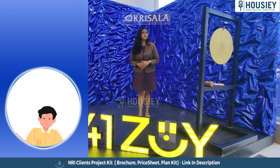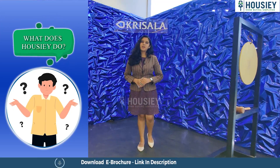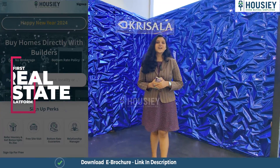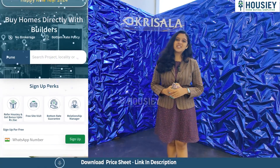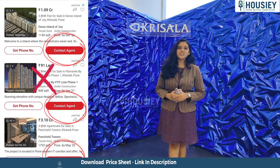But before starting, do you know what Housiey is? Housiey is India's first real estate platform that connects you directly with the developers, thereby giving you the bottom-rate guarantee without any brokerage or markup charges. Housiey is a team of 350-plus RERA certified professionals.